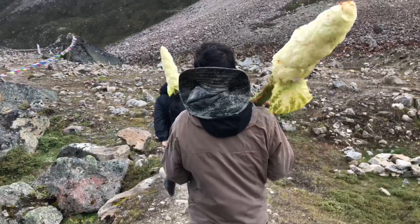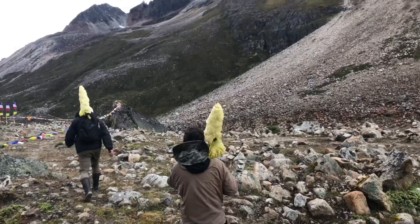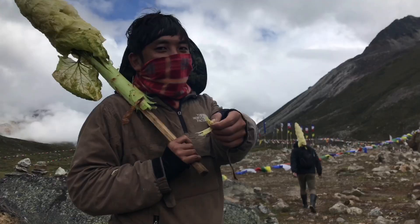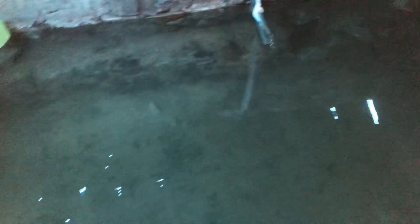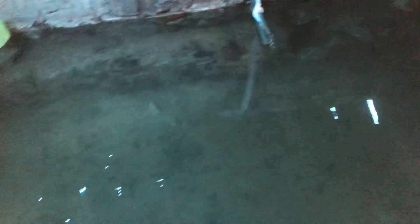They are carrying this — I don't know what we call this in English — but in our language we call this as chuka, it's a medicinal plant. So this is the hot spring where we are going to take a bath now. Let's begin.